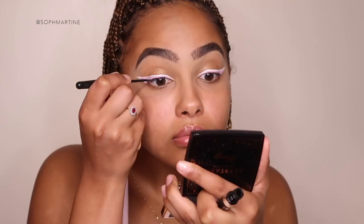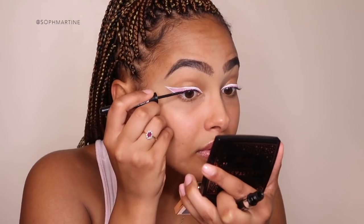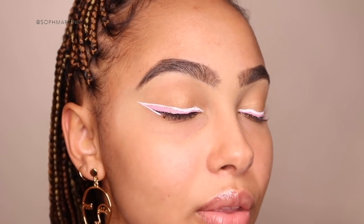I'm going to do a quick black liner right on my waterline, just to give it a bit of definition. Make sure you stay so close to your lash line when you do this — it adds a little something to the eye and makes sure you're not completely washed out by the white and the pink. I'm also going to add black under the white.